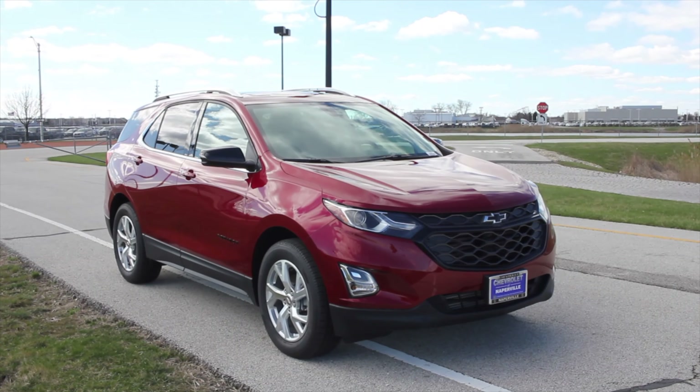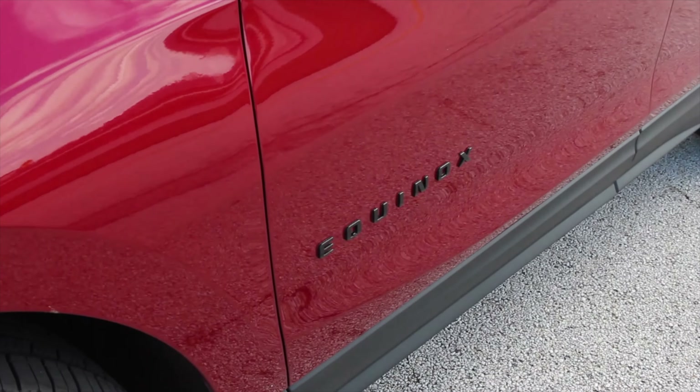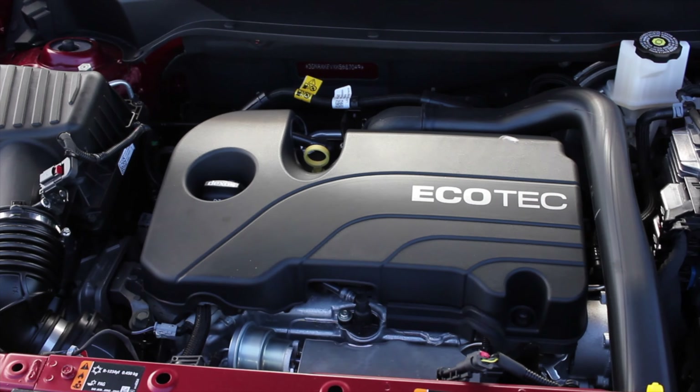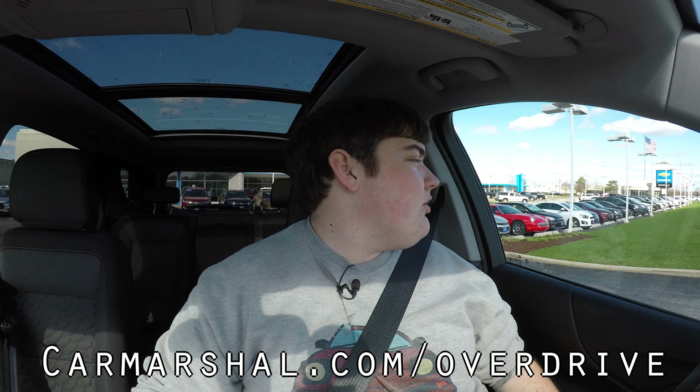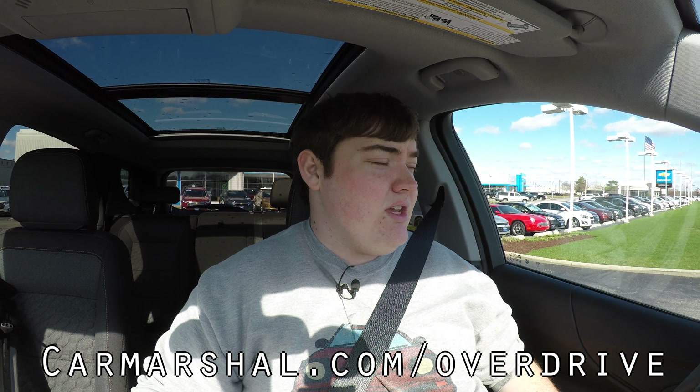What's up guys? My name is Zach and today I am driving a 2019 Chevy Equinox LT. Up front is a 1.5 liter turbocharged inline four and down below is a six speed automatic transmission. If you'd like to read more of my thoughts, head on over to CarMarshall.com slash overdrive, where we'll be writing a complete article about the Equinox.